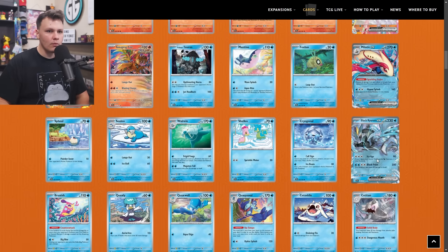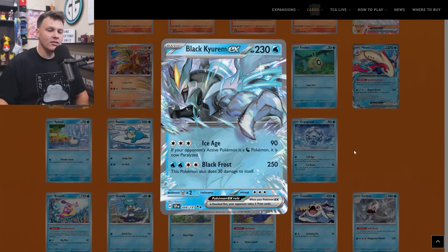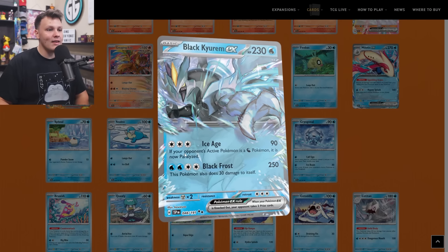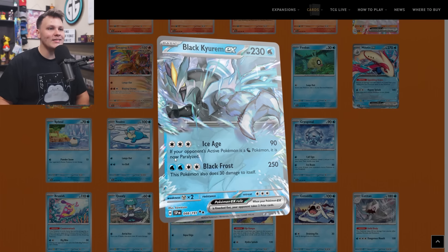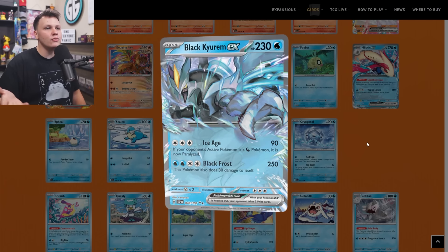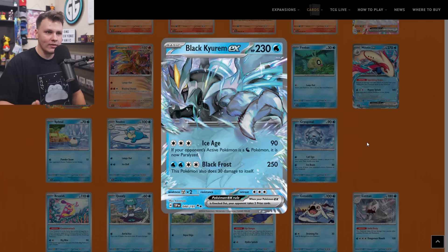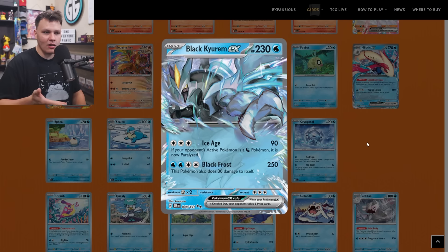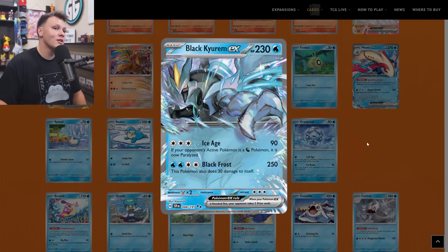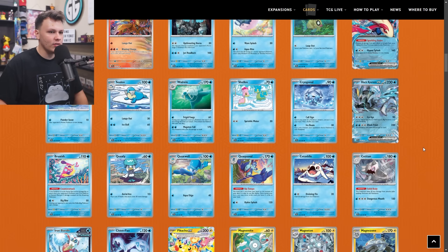The Glalie EX also made its way onto my buy list as just a one-of — it could be a cool tech card against Dragon decks in the future. For three Colorless energy, its Ice Age attack does 90 damage, and if your opponent's active is a Dragon Pokemon, it is now Paralyzed. It's a 230 HP basic EX Pokemon that you could theoretically take into many different decks since it's all Colorless energy. If you're having trouble with Dragon decks and those Dragon decks play few switch cards, Ice Age could be your savior to set up for like two hits on Dragon Pokemon.